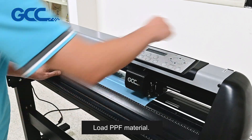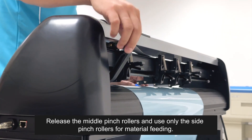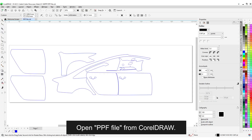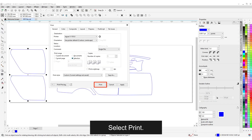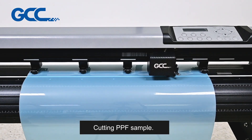Load PPF material. Release the middle pinch rollers and use only the side pinch rollers for material feeding. Open the PPF file from CorelDRAW. Select Print.